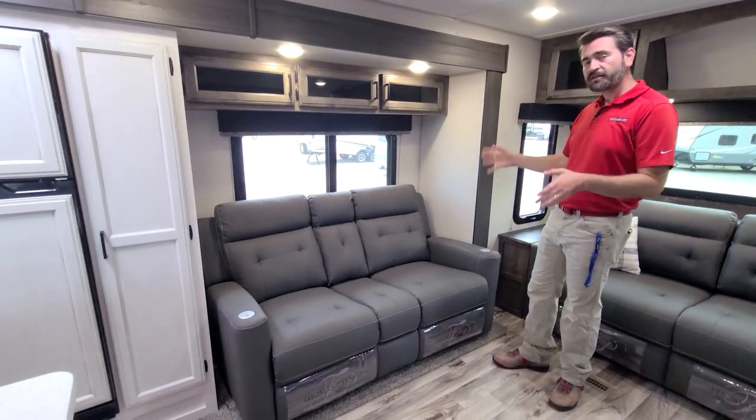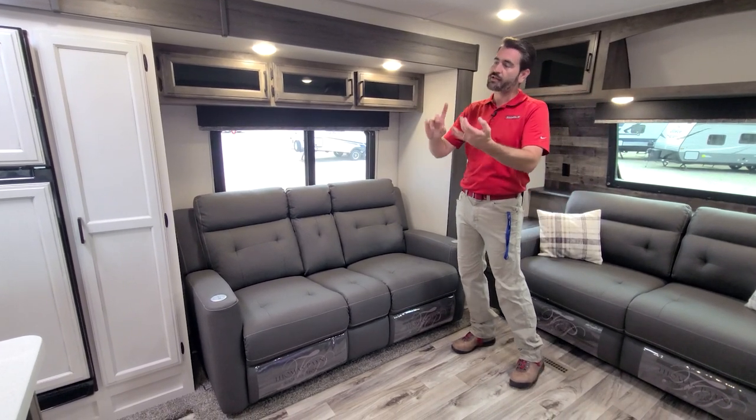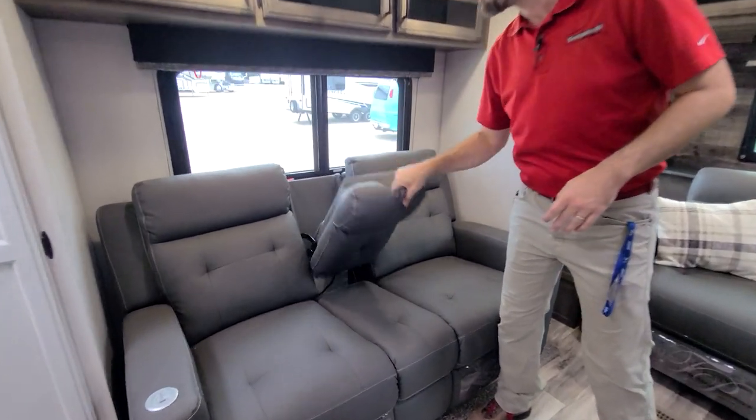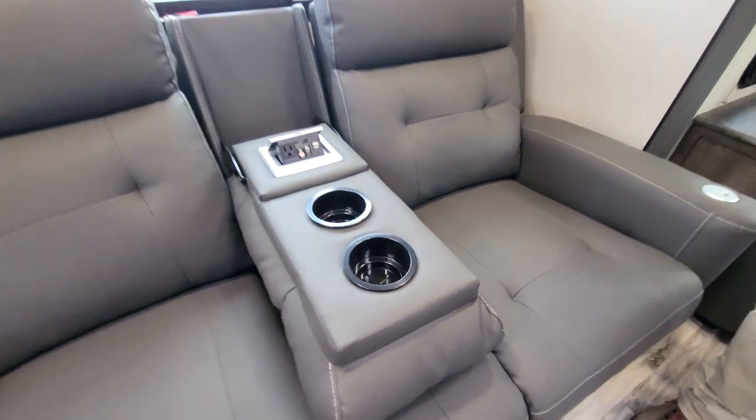Directly across from our entertainment center, we have theater seating. This is pretty special in the sense that it has heated seats and massaging seats that are also recliners. They've done some pretty cool stuff like incorporating charging stations and cup holders into the center of it.